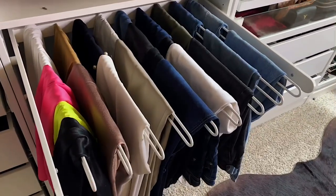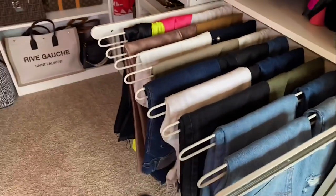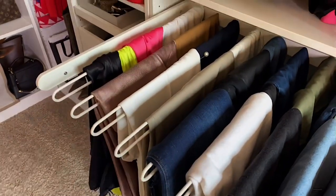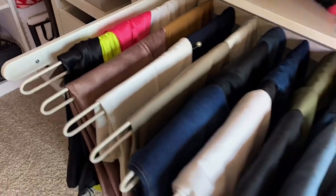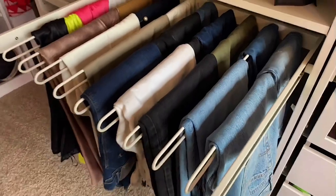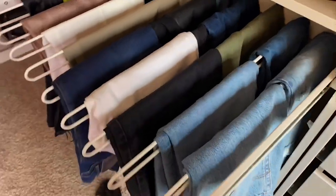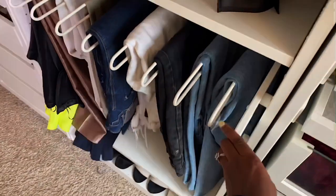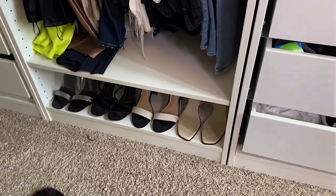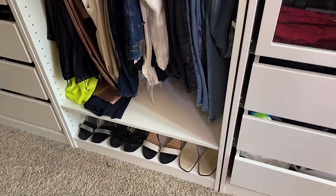Below my blazers I have skirts and pants. Mostly denim, a few pairs of dress pants I don't wear that much, and then my slip skirts at the end. I recently added this hanging piece — I used to have just shelves here with my denim folded, but I tried this out and I like it. It's a great space saver. And below that I have a few pairs of sandals I don't wear much, put there to remind myself to wear them.